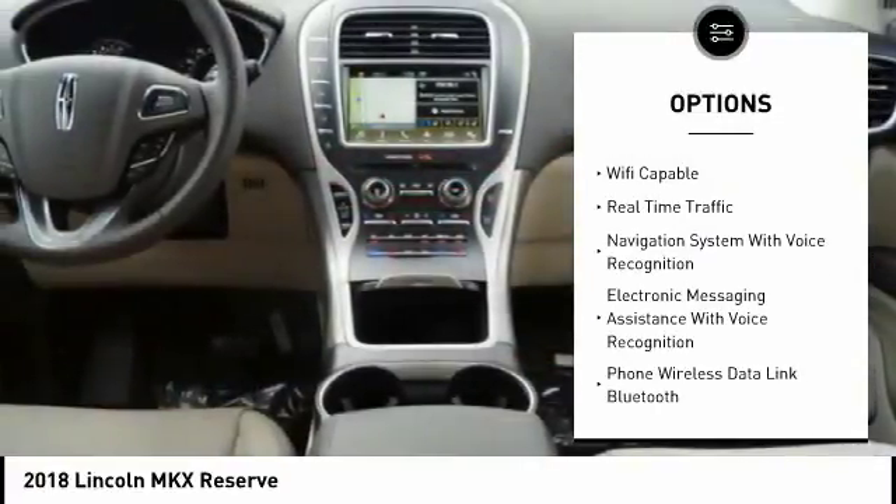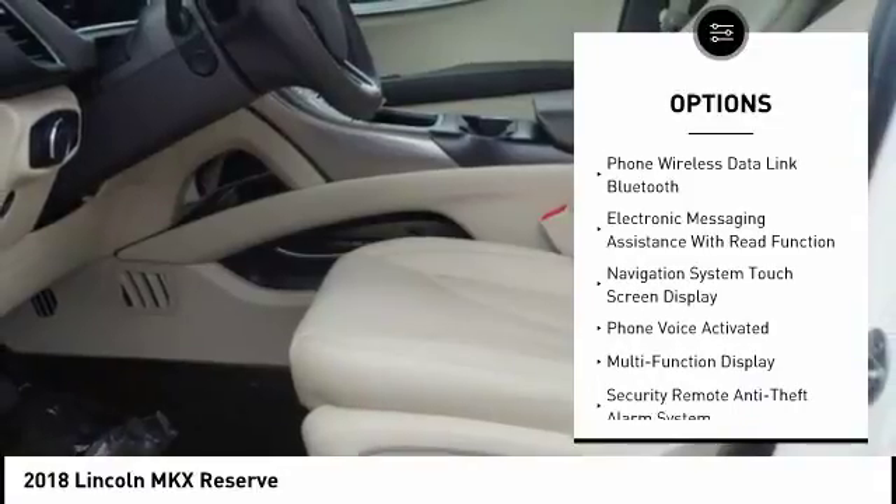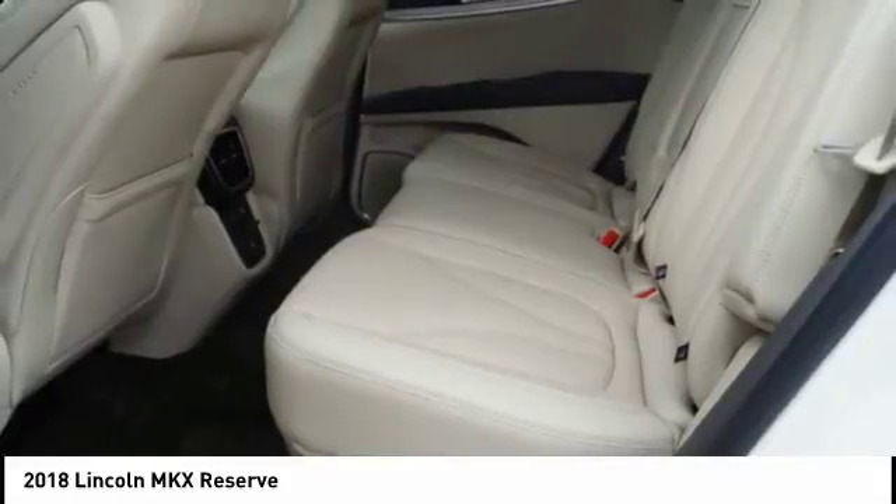remote engine start, stability control, traction control, cruise control, universal garage door opener, trip computer, trip odometer, power brakes, child safety locks.